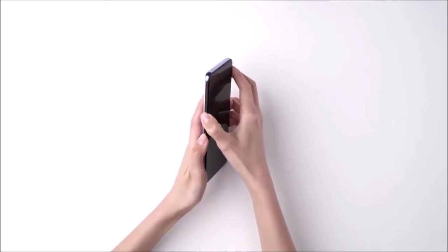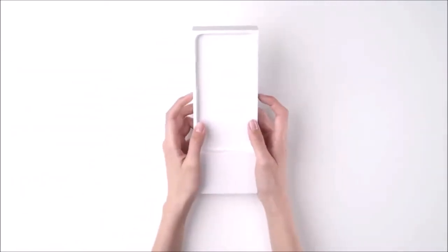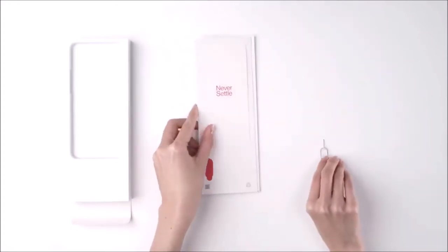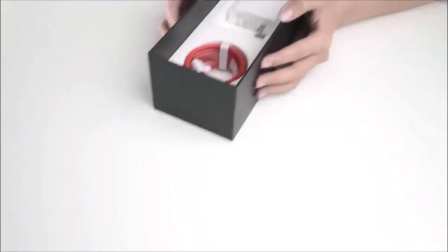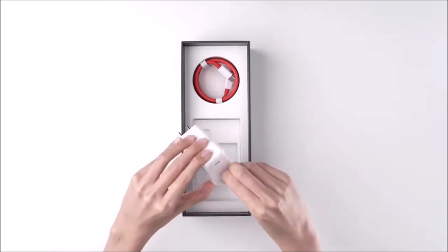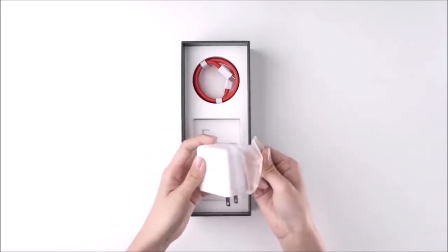Yes, the OnePlus 9 Pro takes better photos — its main camera is equipped with optical image stabilization, useful for its ability to keep subjects sharp in poor lighting conditions. And the telephoto lens is missing from the OnePlus 9; its digital zoom cannot compete with the 9 Pro's optical one. Last but not least, the 4,500 mAh battery will last comfortably for a full day, and the phone charges very quickly since it supports 65W fast charging.